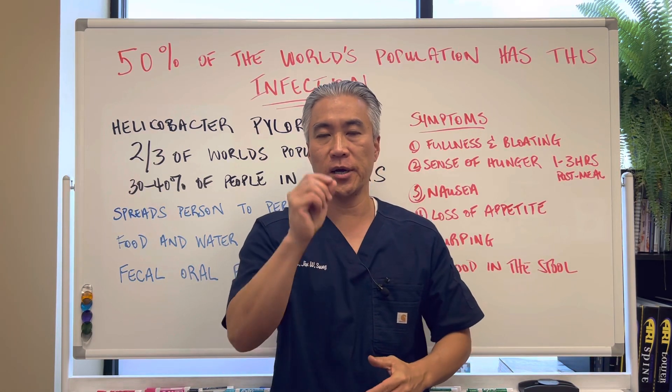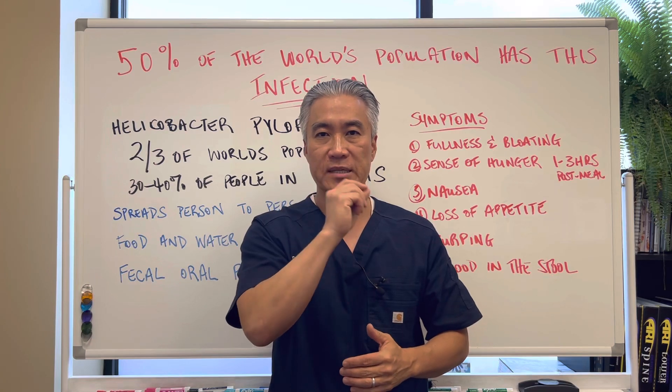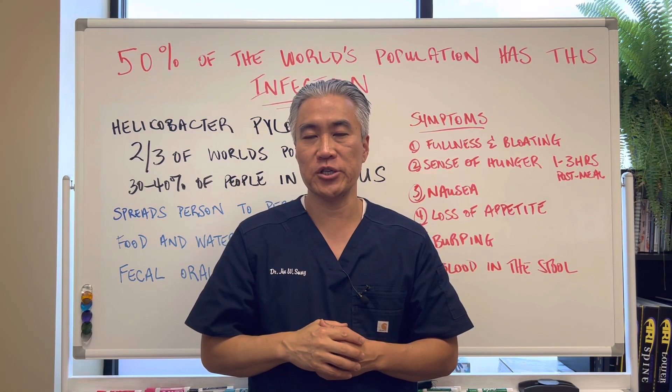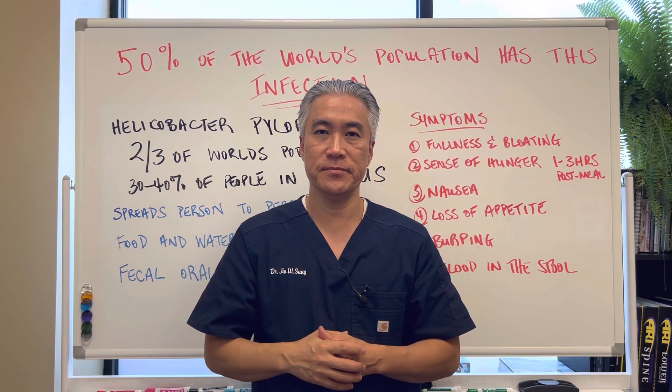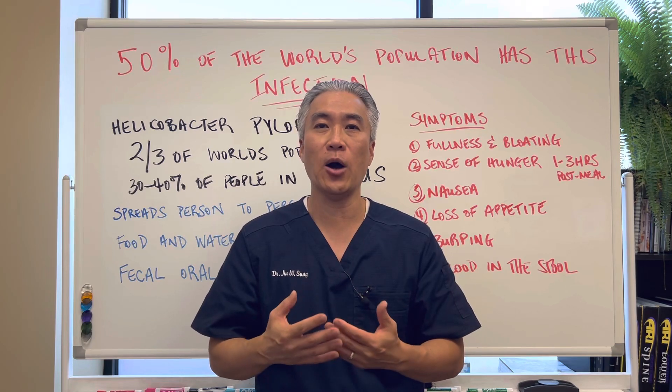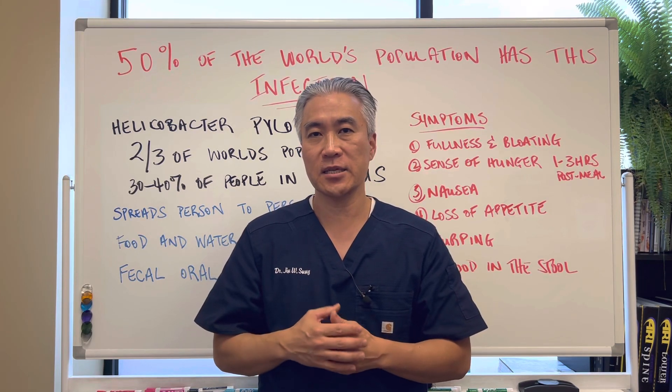Welcome back. This is Dr. Jin Sung, where clinical excellence meets excellent results. 50% of the world's population has this infection. What is it? What kind of damage can it do? And how is it transmitted? Let's get right into it.